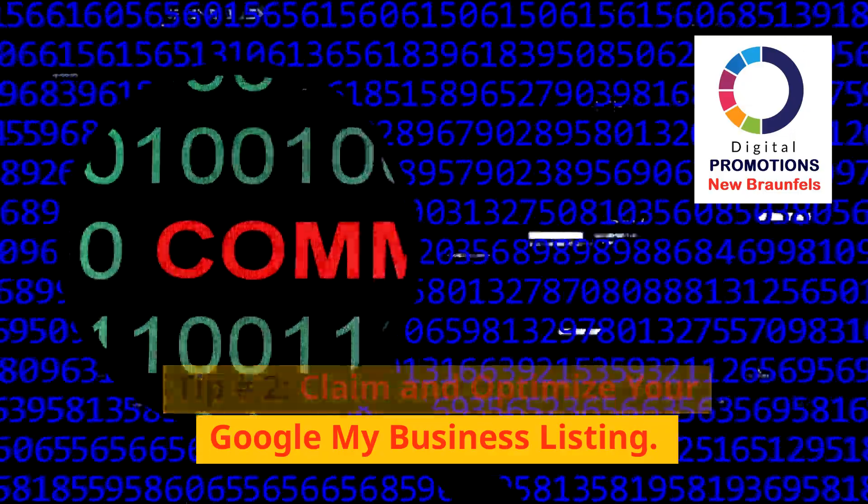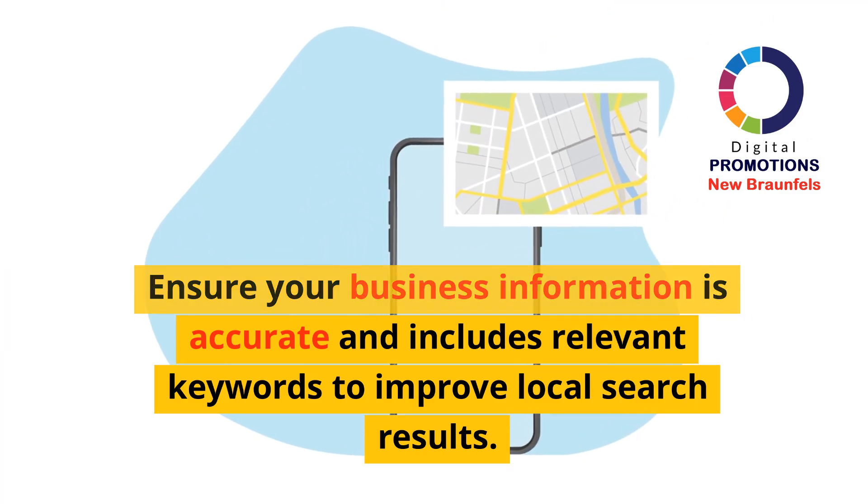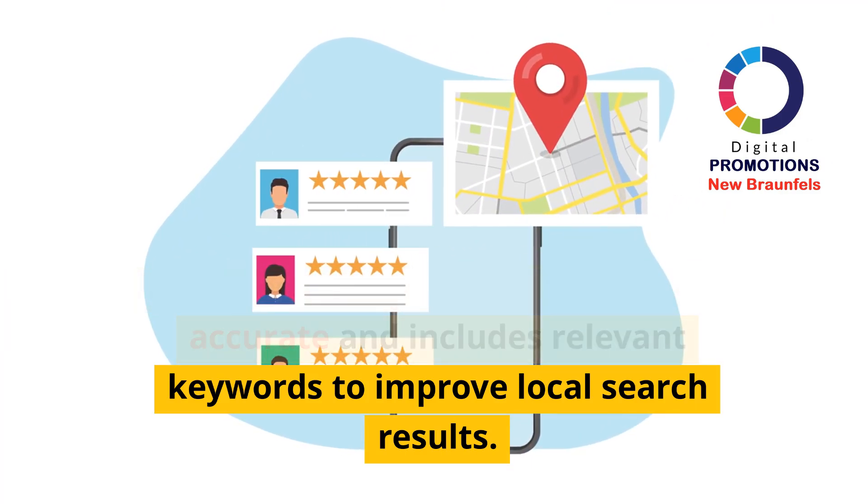Tip 2: Claim and optimize your Google My Business listing. Ensure your business information is accurate and includes relevant keywords to improve local search results.